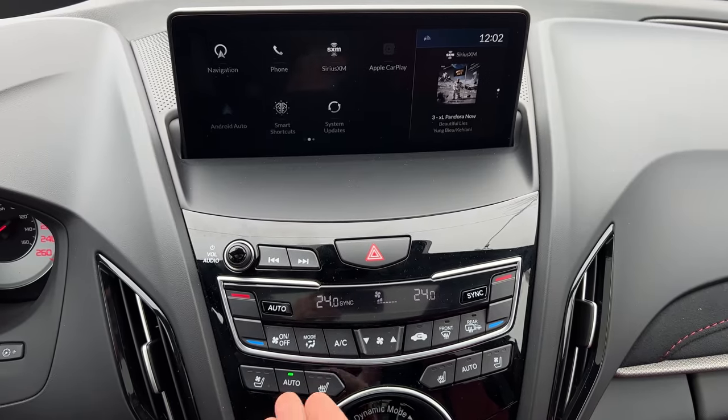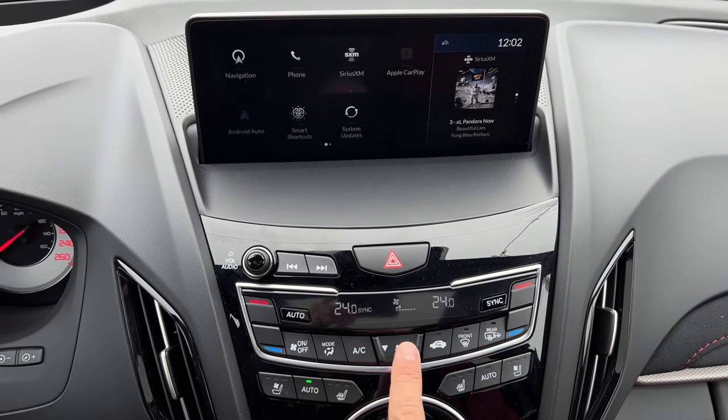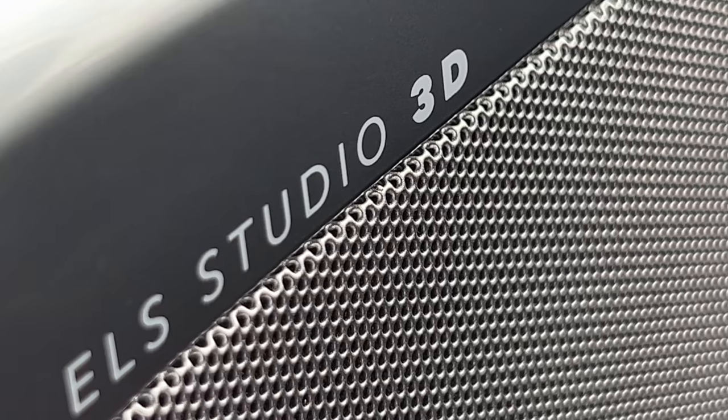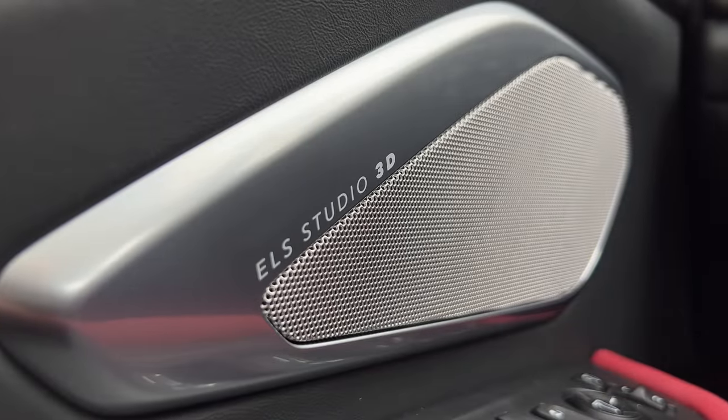Below that: full hard button climate control — 10 out of 10. I don't talk to this car. The sound system is ELS 3D and it's really good. I would say it's even better than a 4 out of 5 — it's actually a really, really good solid system.